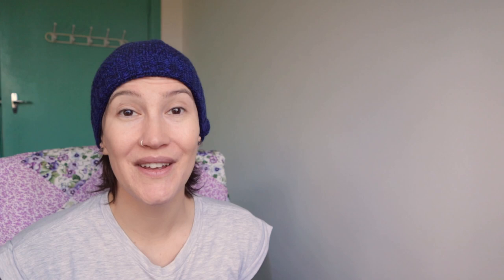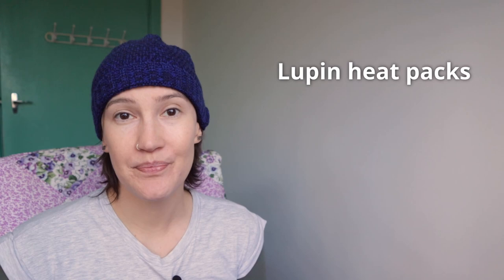Wheat bags also tend to sweat and make your skin clammy, which can then make you cold — ironically. An alternative to wheat bags are heat packs that use lupins instead of wheat. Lupins are a type of legume — like little dried peas that do the same sort of thing as wheat grains. I find they take longer to heat up and don't reach quite as intense a heat, but the heat lasts much longer and they don't sweat. They are a bit stiffer and less malleable than wheat bags because the peas are a larger size, but it's not a big deal.